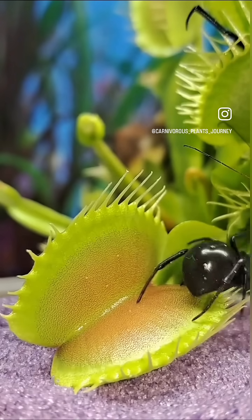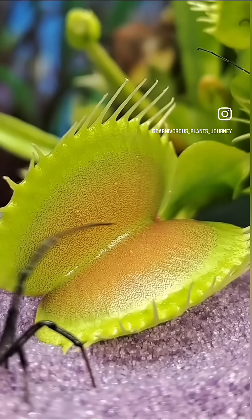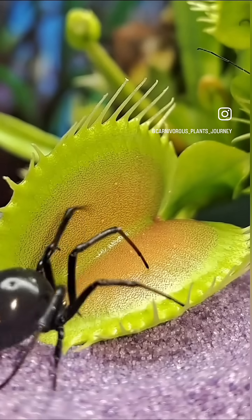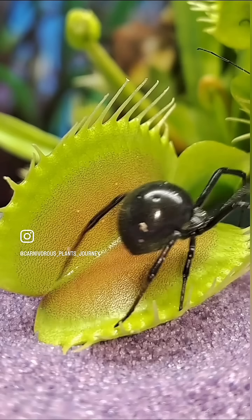The Black Widow Spider and the Venus Flytrap were both extremely fast in today's feeding, and I wanted to slow it down for a second just to appreciate how thick this Black Widow Spider was and how perfect of a catch the Venus Flytrap had.